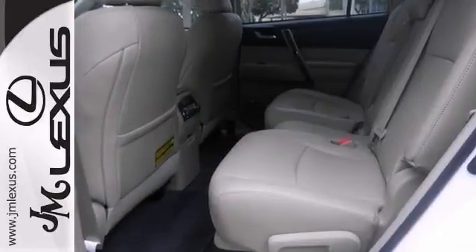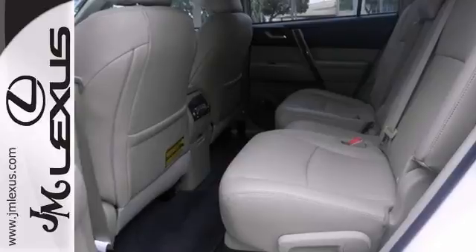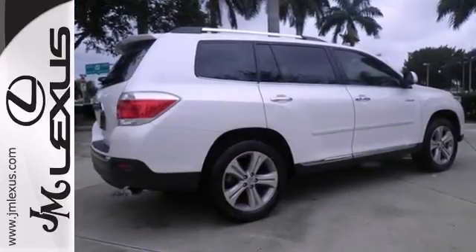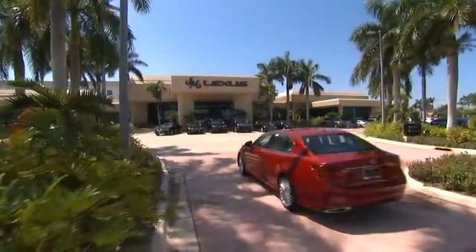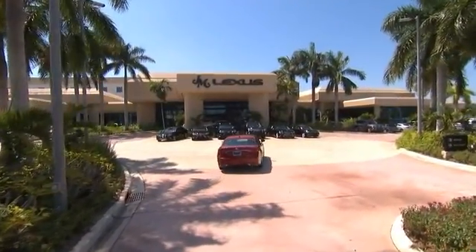It will take you where you need to go every time. All you have to do is steer. Stop in today. JM Lexus, the world's number one Lexus dealer since 1992.